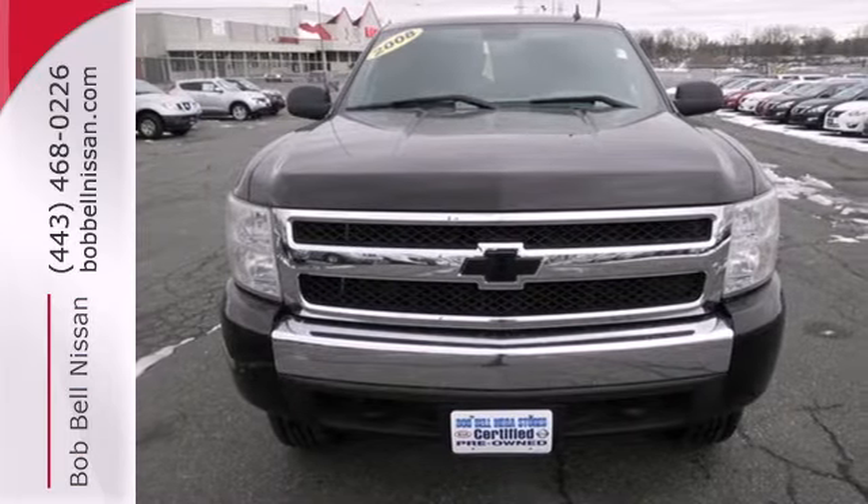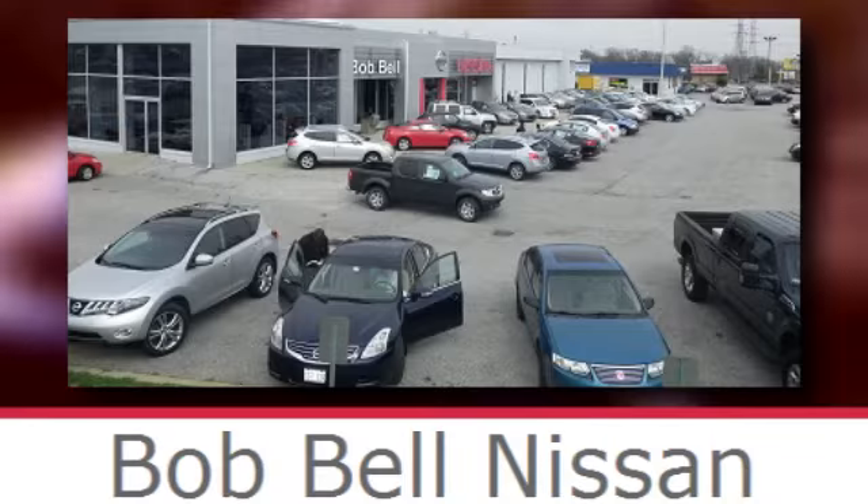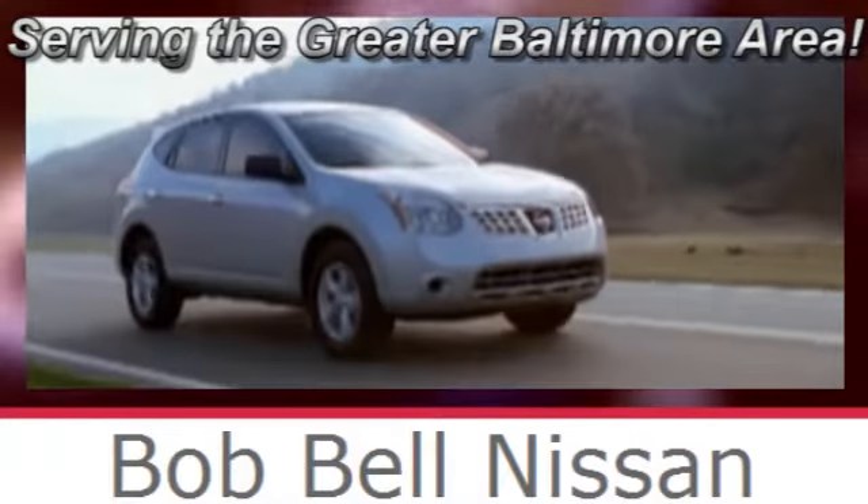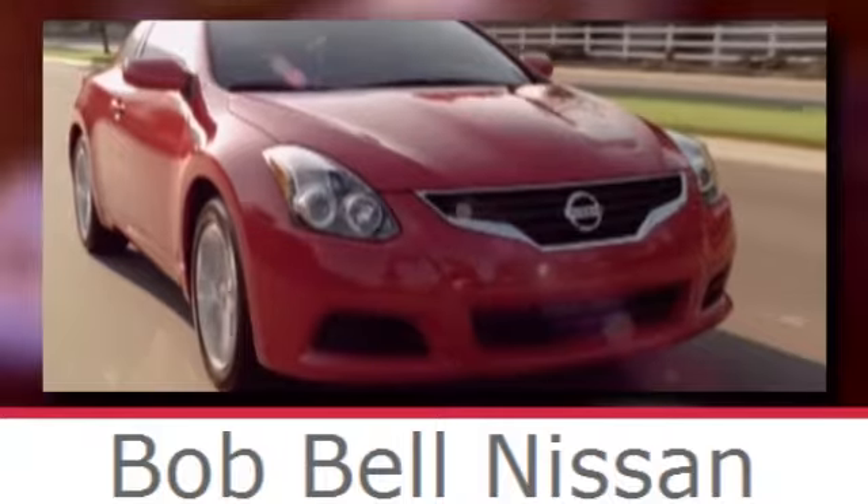Come on in today and see it for yourself. Bob Bell Nissan Kia, serving the greater Baltimore area for all your automotive needs. Discover our great selection of new Nissans today. Here's the one for you.